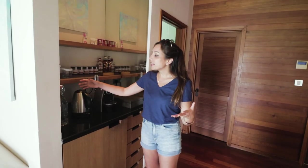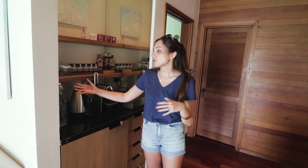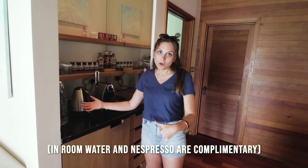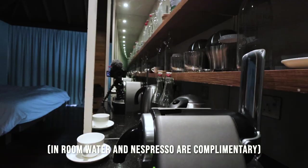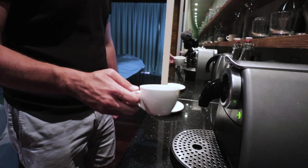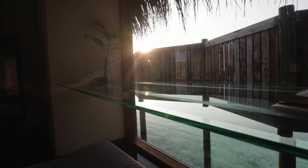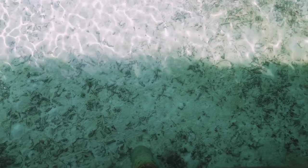We have a minibar here and they give us a lot of water. I'm not a huge water drinker so Steve basically drinks on behalf of both of us. We have an espresso machine, which we very much appreciate because we're huge coffee drinkers. We're moving along to another favorite part of ours — this desk, literally right on the water, just over the glass.